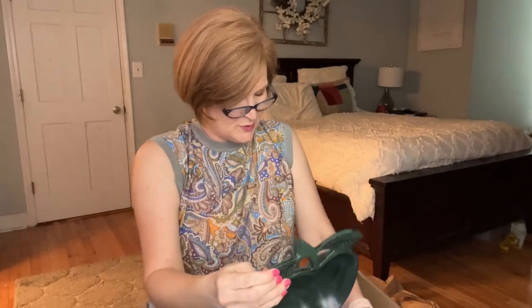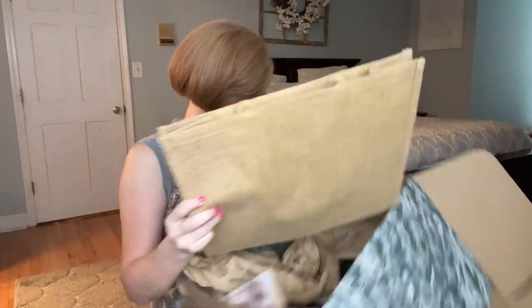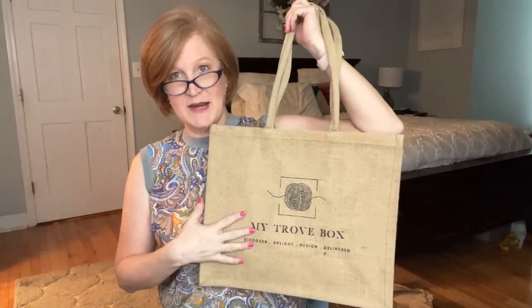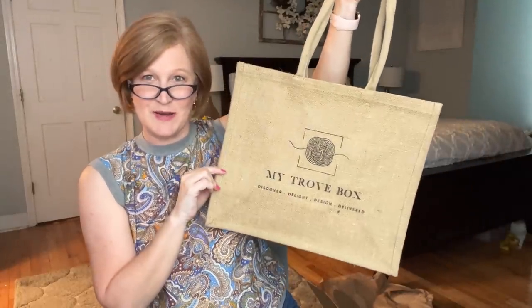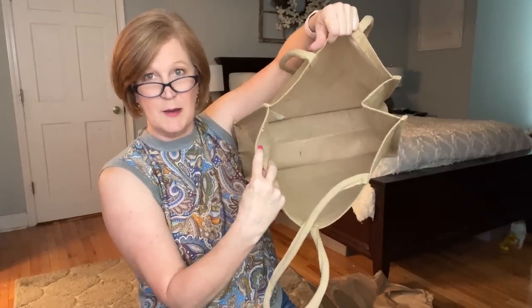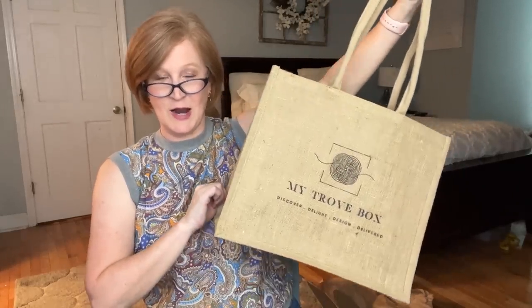I'd probably put some wax paper down and do a cheese ball in the apple bowl and crackers in the pear — we always have an appetizer table at our house and this would be really fun. You could use these year-round, they're just really beautiful. And then there's always the one staple item in every My Trove Box — the reusable tote. These live in my car. The handles are really soft so if you're carrying a lot it's not digging into your shoulder, it's long enough to fit under your arm, and it's got quite a bit of room inside. I have probably six or seven of them now.